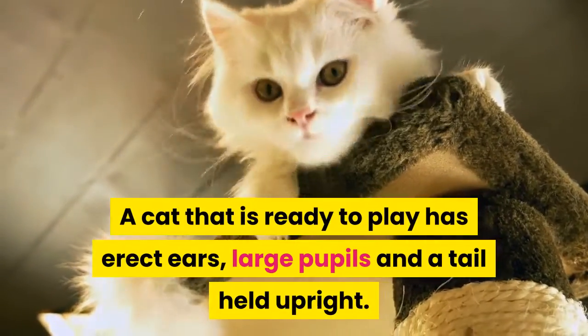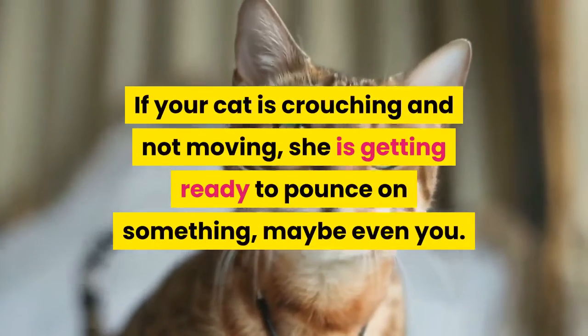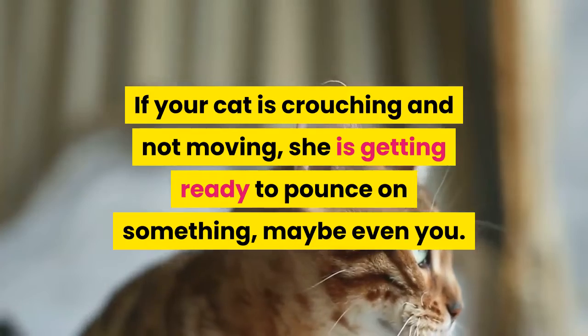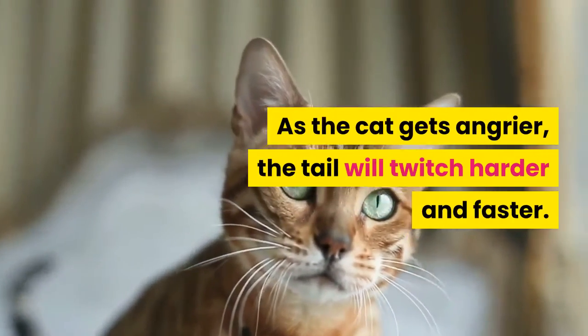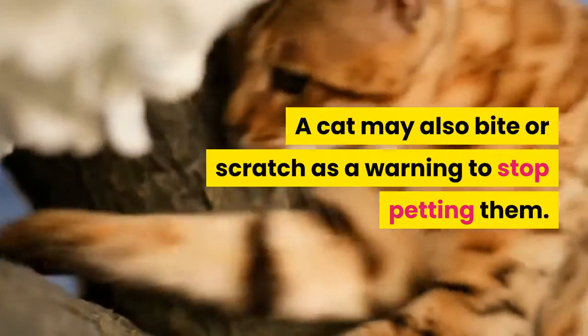A cat that is ready to play has erect ears, large pupils, and a tail held upright. If your cat is crouching and not moving, she is getting ready to pounce on something, maybe even you. A twitching tail is a sign to stop what you are doing. As the cat gets angrier, the tail will twitch harder and faster. A cat may also bite or scratch as a warning to stop petting them.